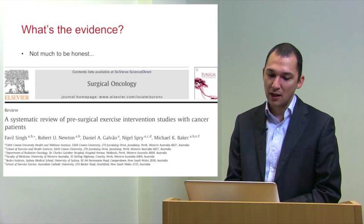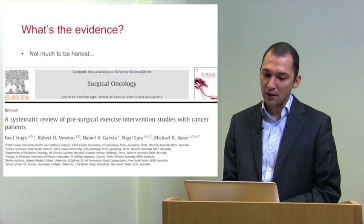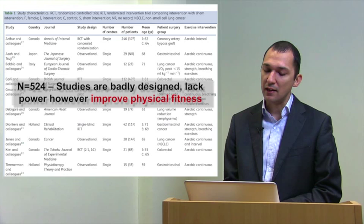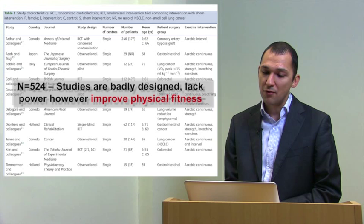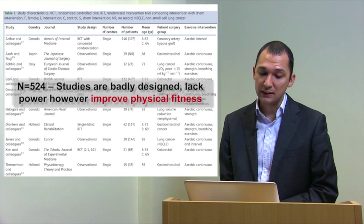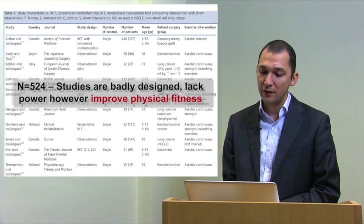Papers by Valknet in 2010 and by Singh in 2014 in Western Australia also looked at pre-surgical exercise interventions in a cancer population. Our BJA table shows there are a very small number of patients — about 520 — across roughly 10 randomised controlled or observational trials. These studies were badly designed and lacked power; however, their interventions improved fitness.